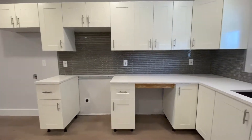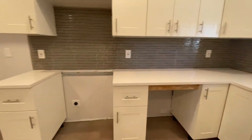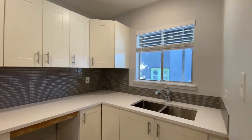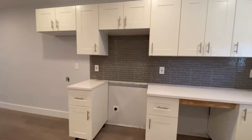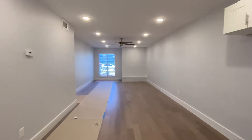As soon as you walk in, you've got this beautiful kitchen right here. Silestone quartz countertops, white cabinets, nice gray backsplash. Still got the appliances to put in, but there'll be stainless steel appliances as well.